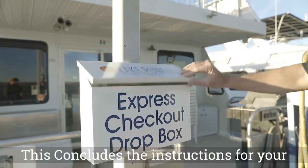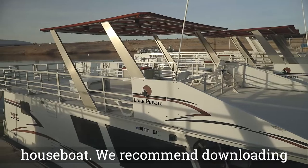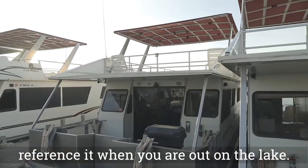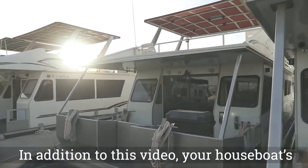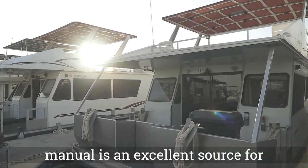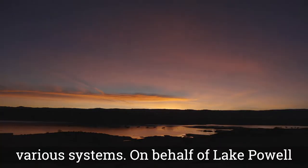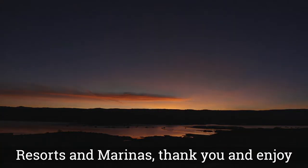This concludes the instructions for your houseboat. We recommend downloading this video to your device so you can reference it when you are out on the lake. In addition to this video, your houseboat's manual is an excellent source for information about your vessel and its various systems. On behalf of Lake Powell Resorts & Marinas, thank you and enjoy your trip.